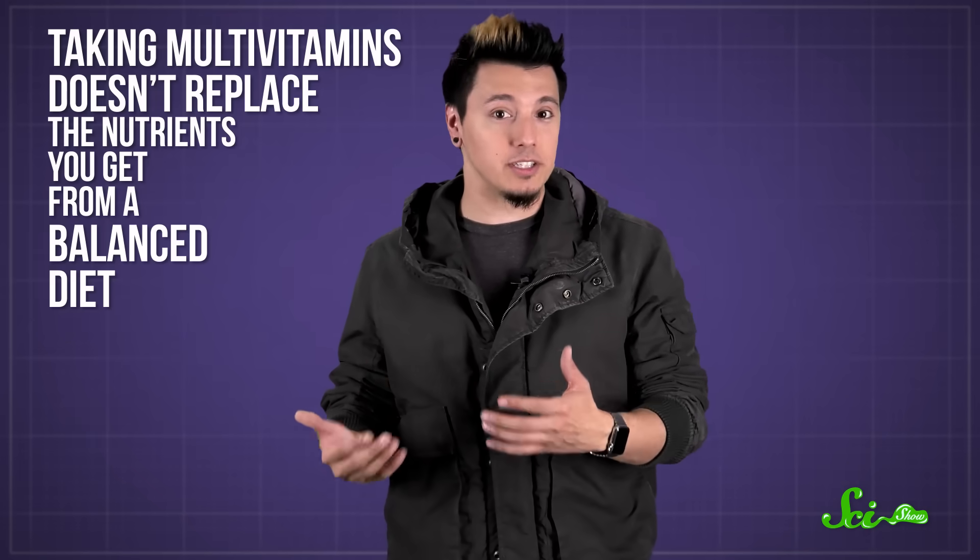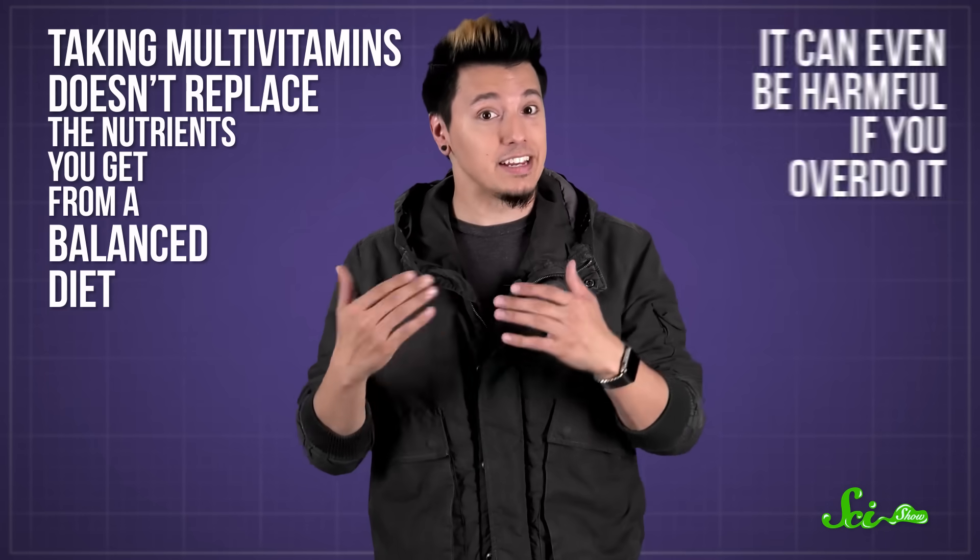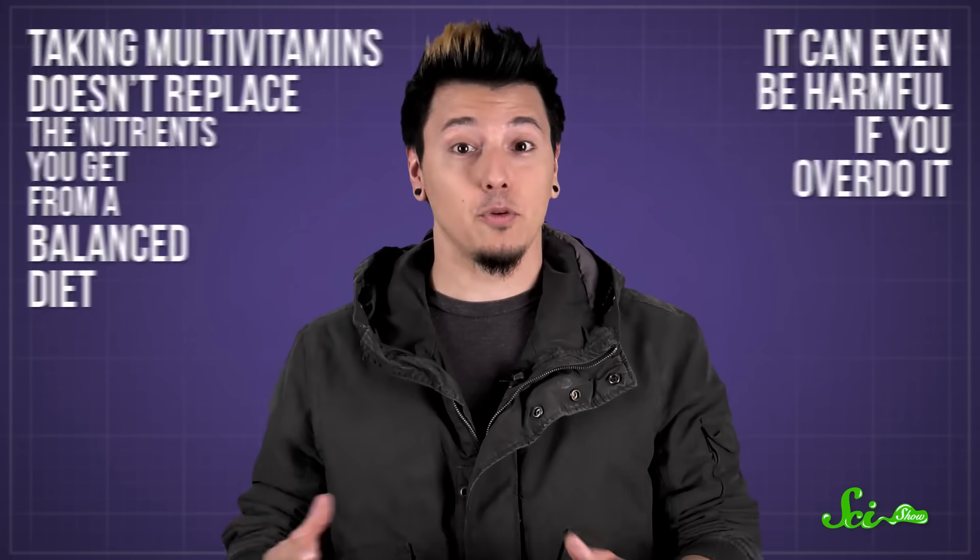So even though your body needs vitamins to survive, taking multivitamins doesn't replace the nutrients you get from a balanced diet, and can even be harmful if you overdo it. If you have some sort of health condition or are pregnant, definitely listen to your doctor and the supplements they recommend. But usually, just taking a bunch of extra multivitamins won't do much for your health.